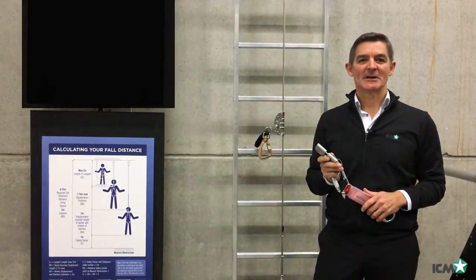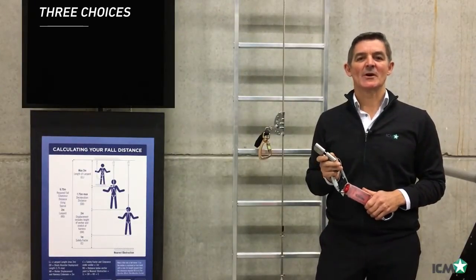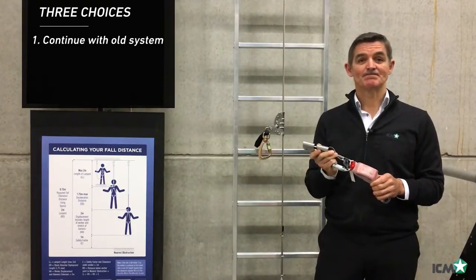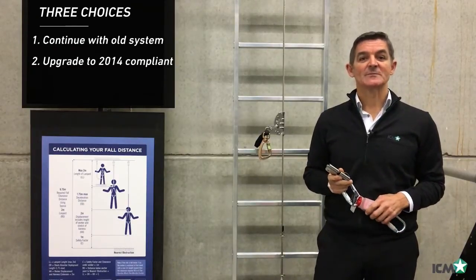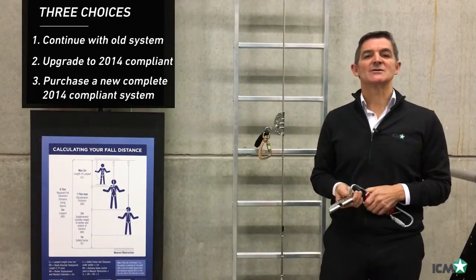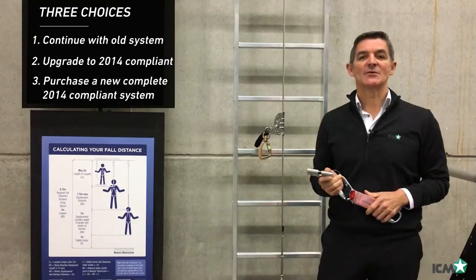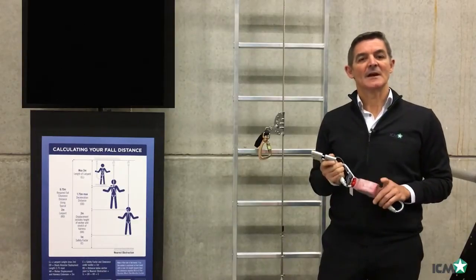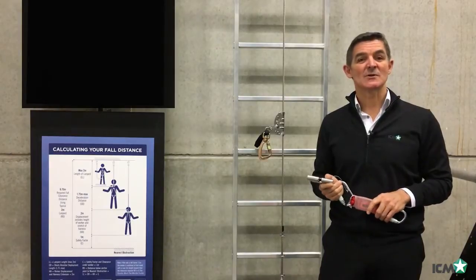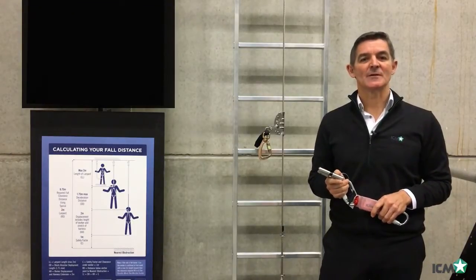Now we'd like to make some things very clear. You have three choices with your ICM climbing system. You can continue to use your old system, you can upgrade your old system to the new 2014 compliant version, or you can purchase a new compliant ICM 2014 system. Just remember, ICM is not permitted to sell the old 2002 compliant system after January 1st 2018.